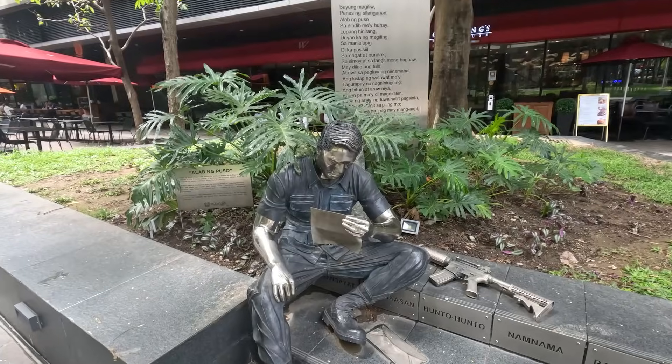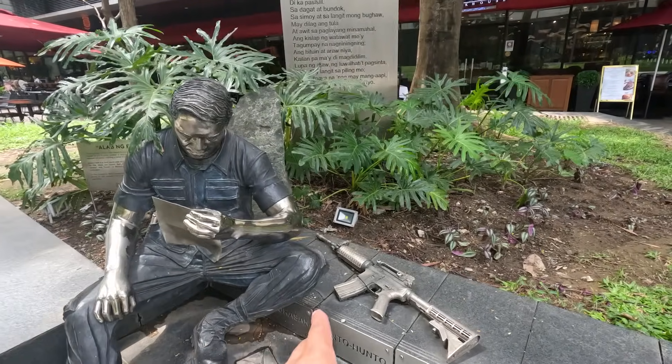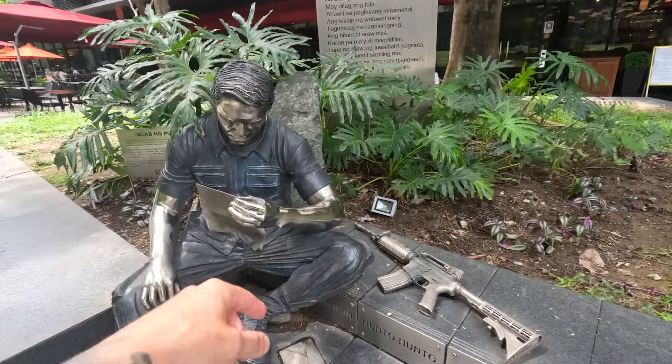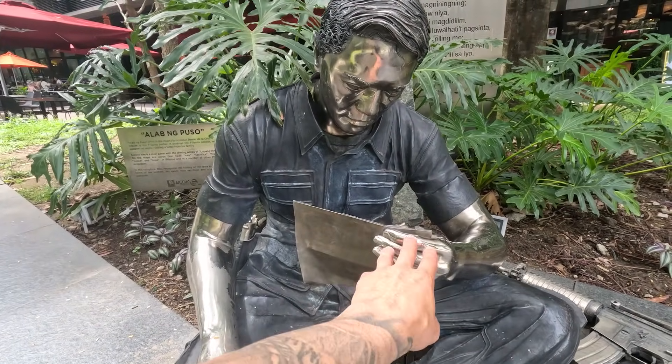That's a huge walkway for people, which goes to show how busy this place gets later in the day. I just found what looks like a statue — I wasn't sure if it was a statue. Maybe it's gonna come to life and scare me. But okay, it's an actual statue.